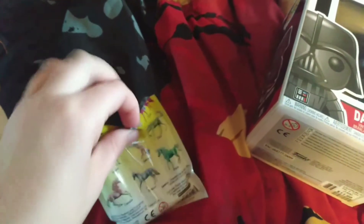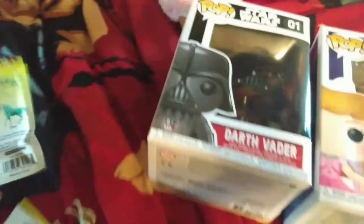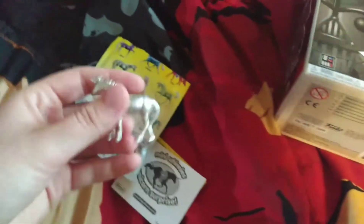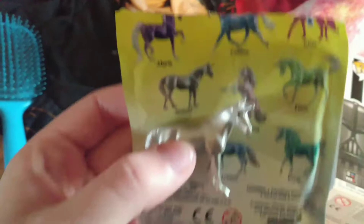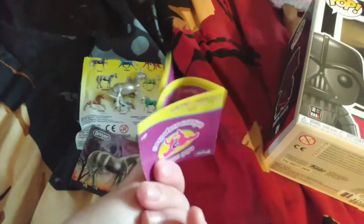All right, moment of truth. Let's see which one I got. I got this one, which I think is Melody. That one right there. That's what it looks like, and then I got, of course, this sticker with it, and then a little checklist.